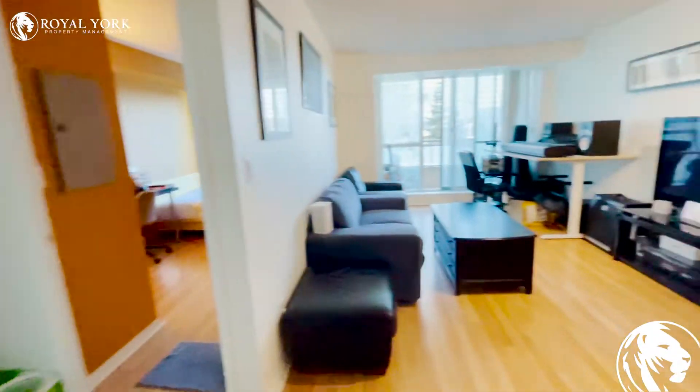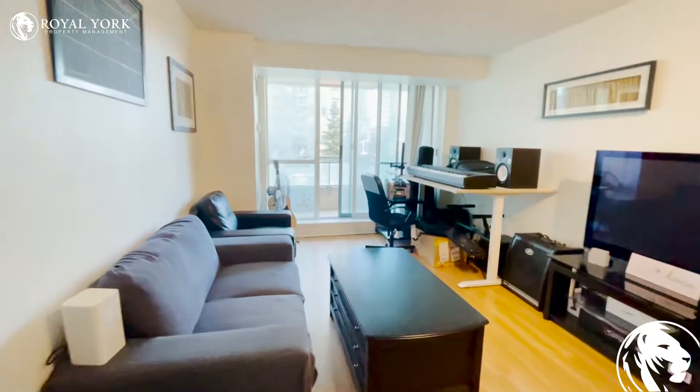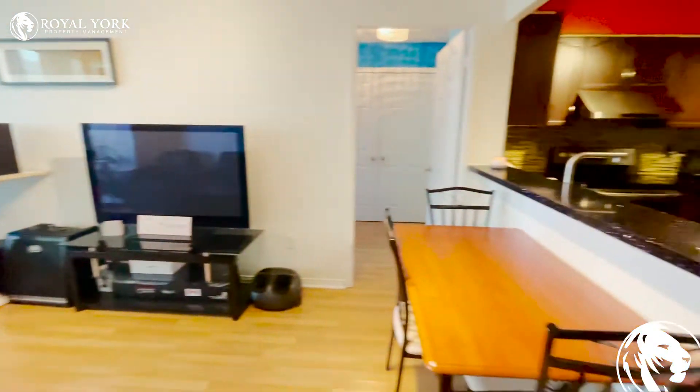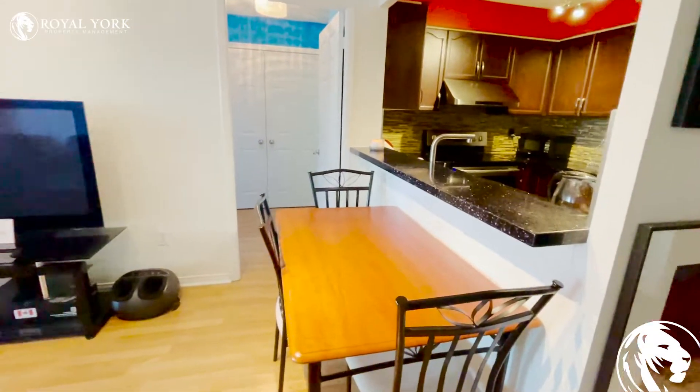This is the living room area — as you can see it's very spacious. You can fit a large sectional, a TV stand, as well as a table here.